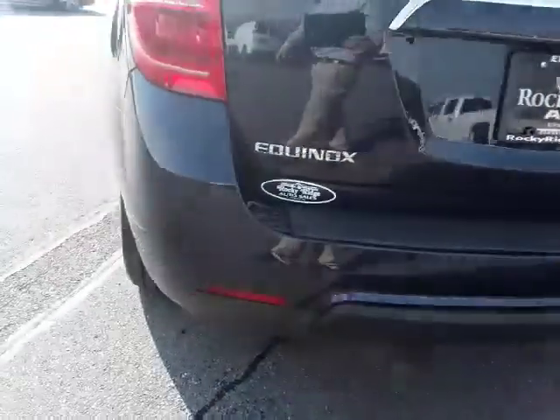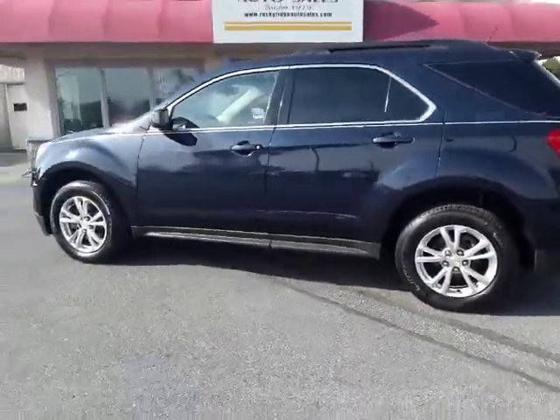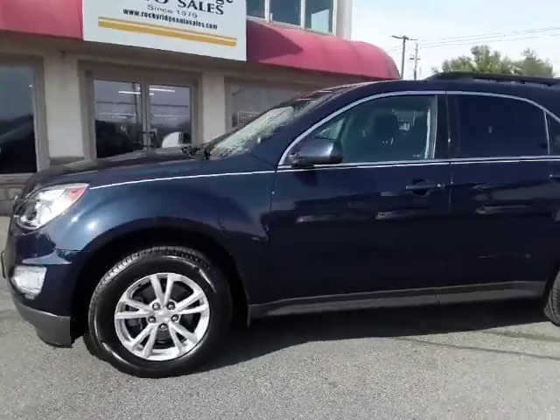It has reverse sensors in the back as well. Please give us a call at 717-733-8985, or visit us online at rockyridgeauto.com. Hope to see you soon!